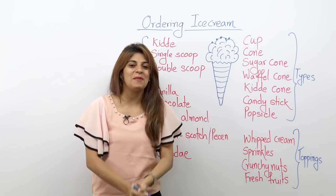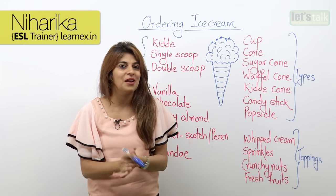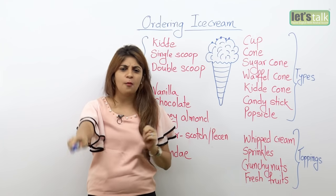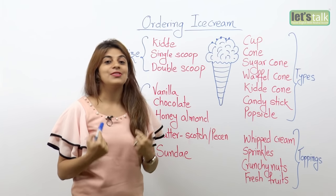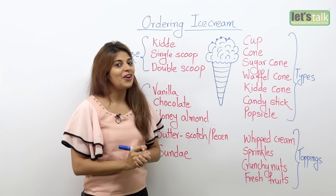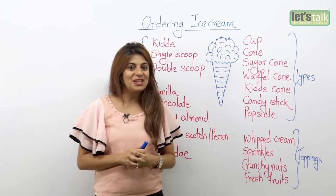Well yes, welcome everybody. I am Niharika and today we are gonna learn how to order for some ice cream. Well we are not kids, we are adults. For kids it's okay to just point it out and say, mommy I want that pink ice cream. But then we are adults, so we need to order for an ice cream correctly. So in this lesson we are gonna look at some phrases that would help you to order for some ice cream. So let's get started.